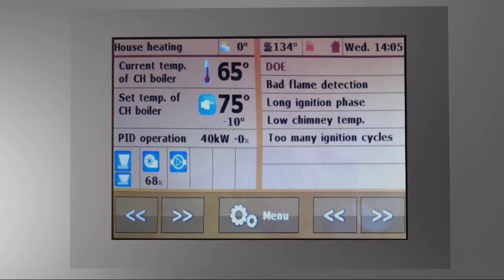The control unit checks all the major factors responsible for correct boiler function and lets you know if something is not as it should be, such as flame detection quality, ignition length, and different kinds of temperatures that are checked constantly, and so on.